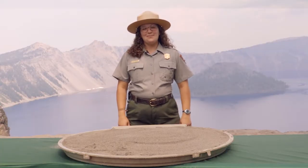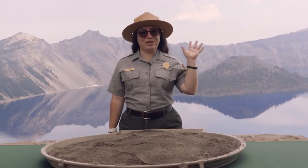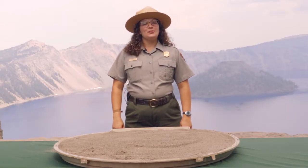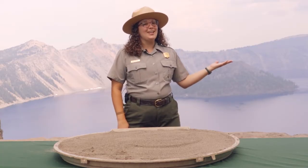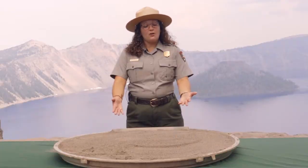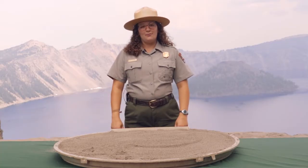Hi there Junior Rangers, I'm Ranger Kim. Hey y'all, I'm Ranger Stephanie. Hi, I'm Ranger Pele. Welcome to Crater Lake National Park's Virtual Junior Ranger Program. We are here on the rim of beautiful Crater Lake and today we'll discover how Crater Lake came to be — how a mountain became a lake. As we tell this story we'll be using our volcano model made of sand to demonstrate how Crater Lake formed.